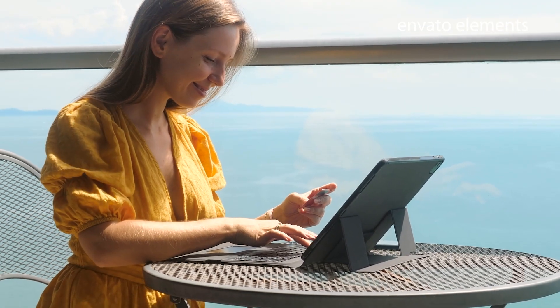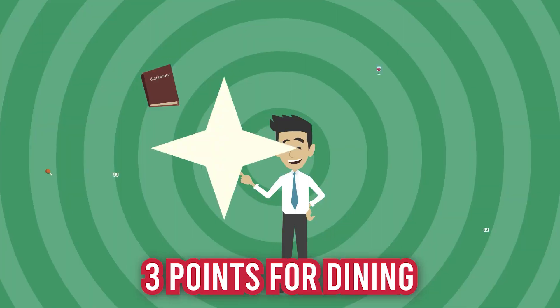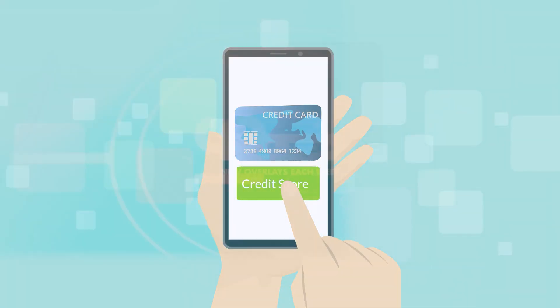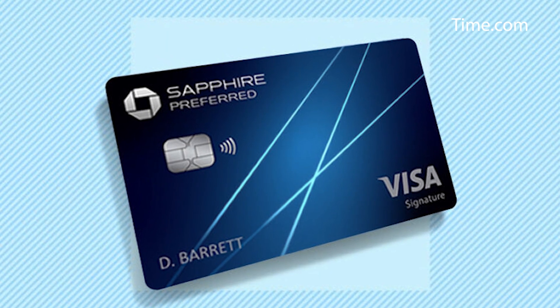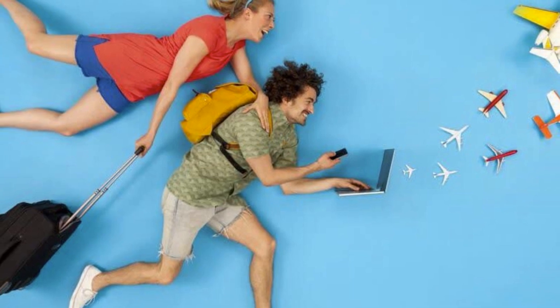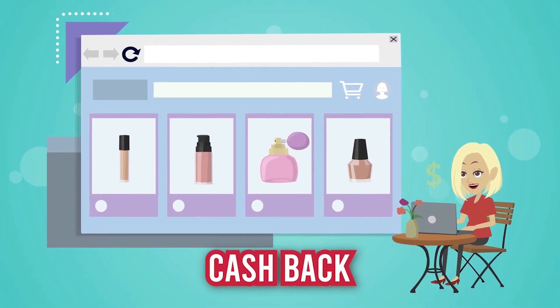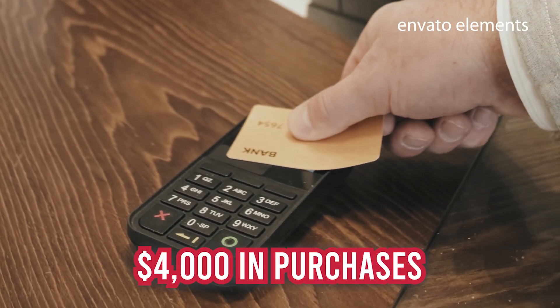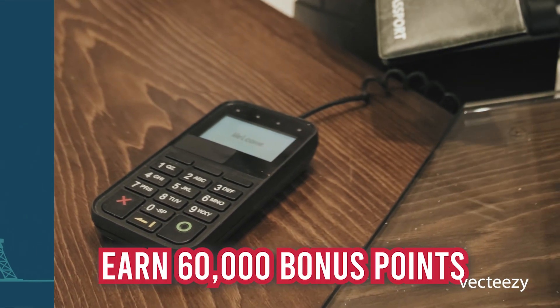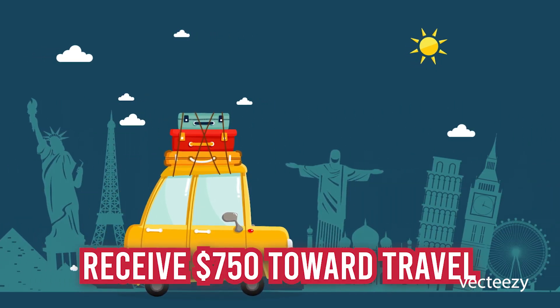Rewards: When booking travel through Chase Ultimate Rewards, the Chase Sapphire Preferred earns 5 points for every dollar spent. Three points for dining, a few streaming services, and online grocery shopping. Two points for all other travel purchases, and 1 point for all other transactions. This card excels in providing a variety of options to redeem points. Using Chase Ultimate Rewards, you may instantly book travel and a variety of other activities using any points you earn. However, points can also be exchanged for gift cards, cashback, Amazon.com purchases, and Apple products. Welcome bonus: After making $4,000 in purchases during the first three months after account opening, earn 60,000 bonus points. When you redeem through Chase Ultimate Rewards, you will receive $750 toward travel.